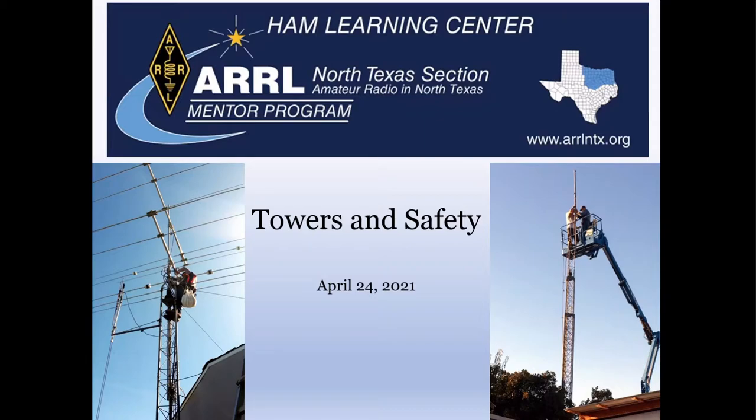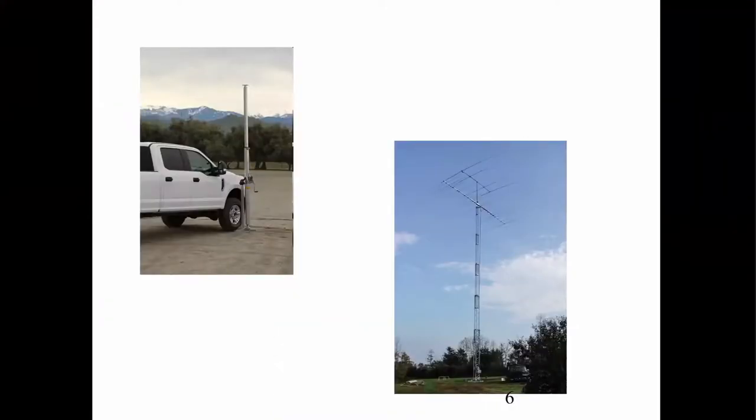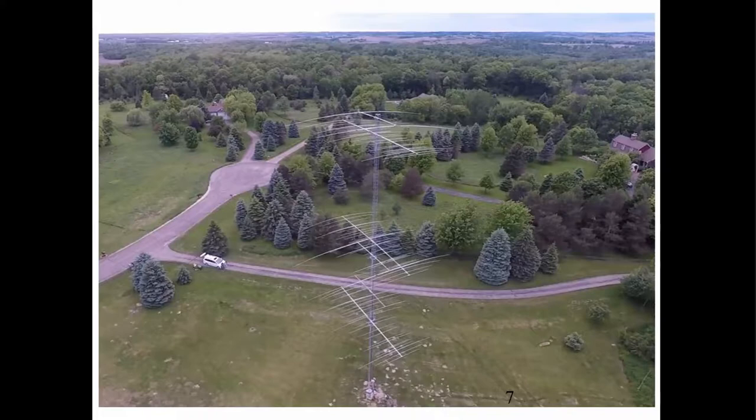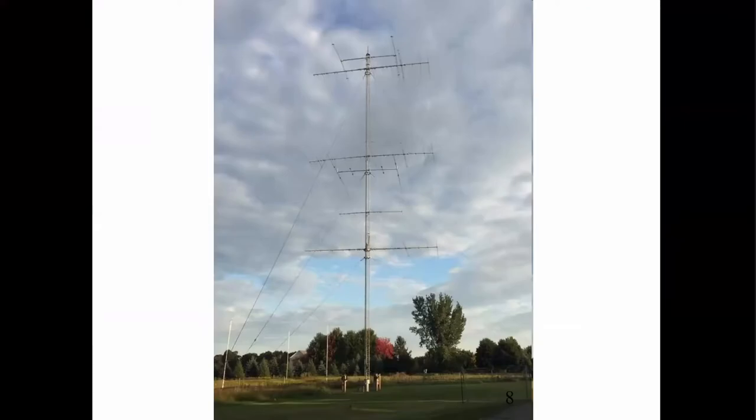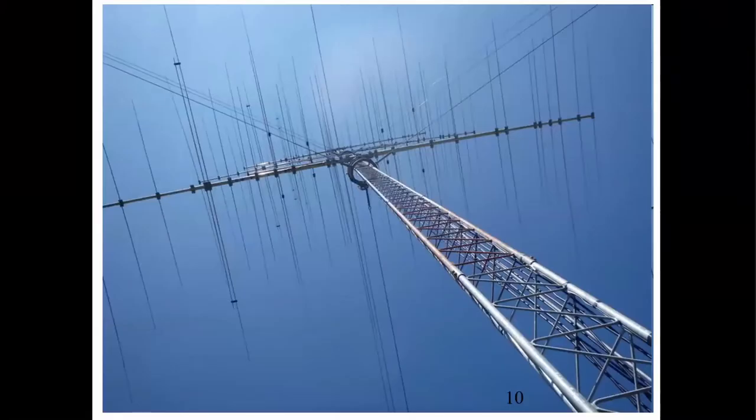I've really never seen anything like this — I think it's really fantastic. Towers — there are all kinds. Some of you can drive on a mast like that, and then there are tall crank-up towers, and even bigger towers — ones with lots of arrays, some that rotate. If you have a drone you can look at them from the top, or if you don't, you can look at them from the bottom, looking up through probably hundreds of elements.